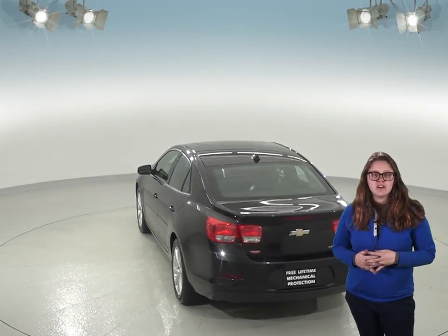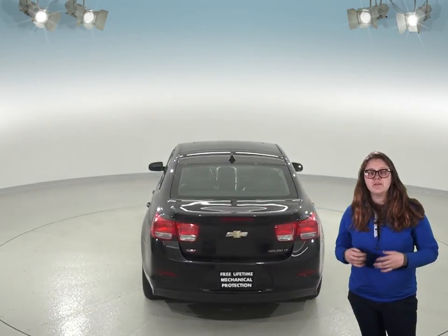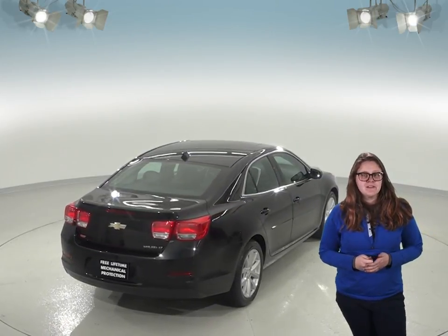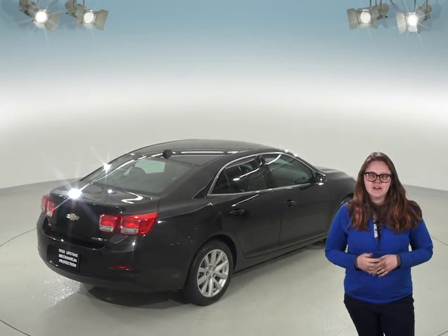It has about 68,000 miles on the odometer, and you'll know that it's been well taken care of with its clean one-owner Carfax report. We've checked it out with our 170-point inspection and we know that it's going to be a great car for you.